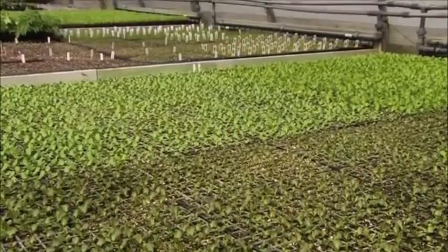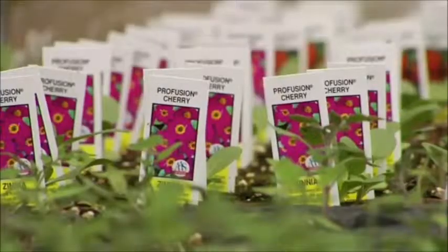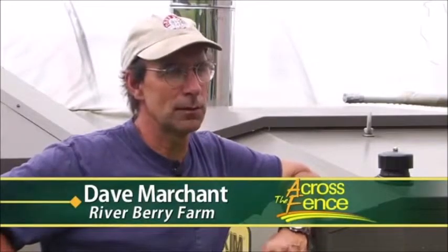Here at Riverberry Farm we grow about 40-50 acres of field vegetables, we do greenhouse tomatoes, a bedding plant operation, and we do a pick-your-own strawberry business as well. We've been farming here for 22 years and plan to be here for hopefully another 10 or 15.